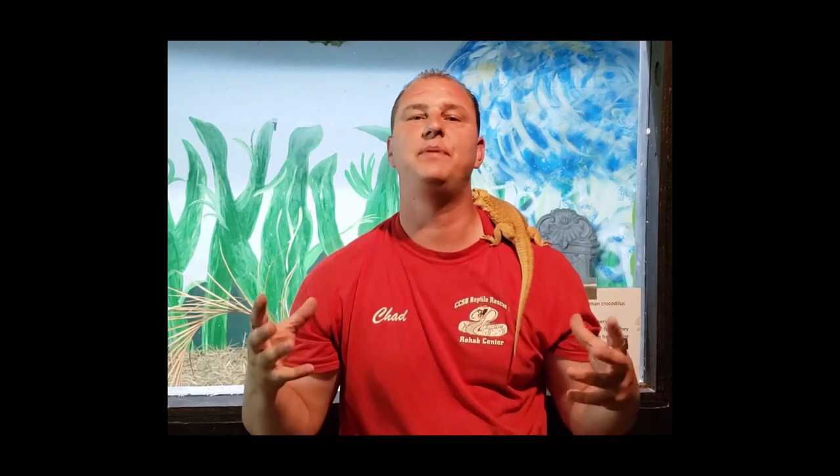Hey guys, Chad here with the Reptile Rangers. Now check this out — I've got an absolutely awesome little reptile with us today. We have the Bearded Dragon.